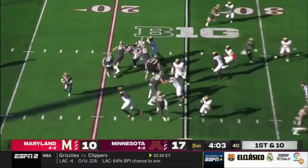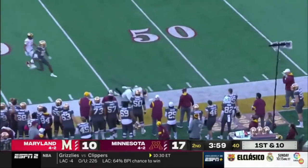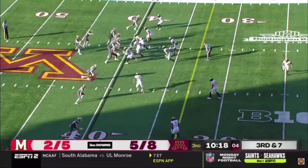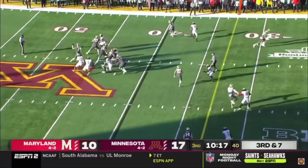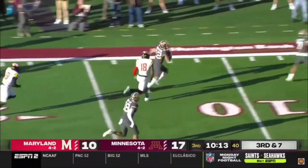Stroud — your Heisman favorite right now? He's in the conversation. Kenneth Walker is another guy — Michigan State. Pressure coming, Morgan gets the pass away, it's caught for a first down inside the 10-yard line.